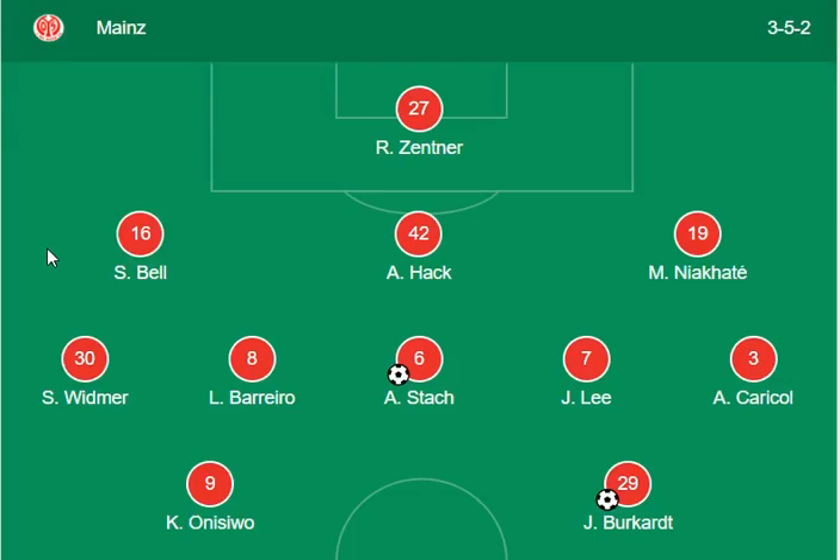Hello guys, welcome back to the channel. You're watching the Germany Bundesliga 2021, and today's match is Mainz versus Wolfsburg. First of all, I'm going to show you the lineup.